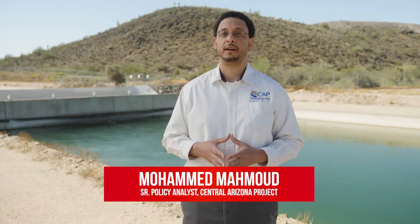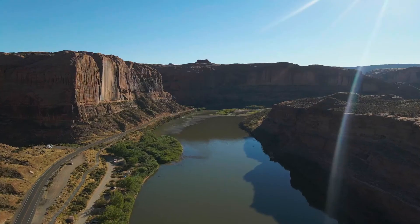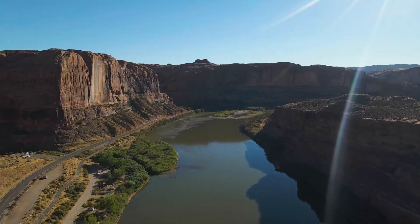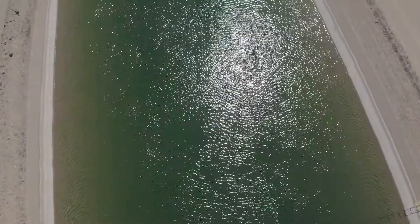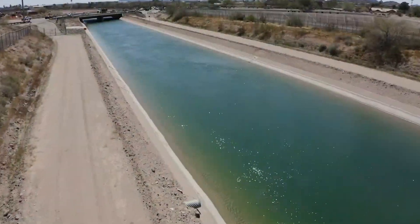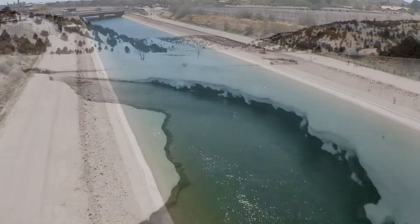My name is Mohamed Mahmoud and I'm a senior policy analyst with Central Arizona Project. Central Arizona Project is a 336-mile long aqueduct that delivers water from the Colorado River, diverting just south of Lake Havasu, moving through Central Arizona before it terminates south of the city of Tucson. In terms of what we're doing for our future water supply, we keep track of conditions of the Colorado River in the upper basin where most of our supply is being generated.